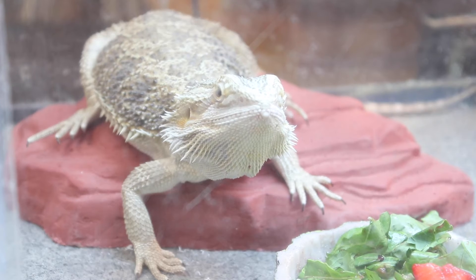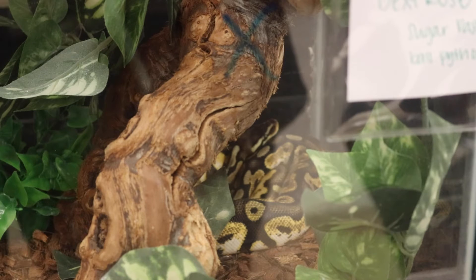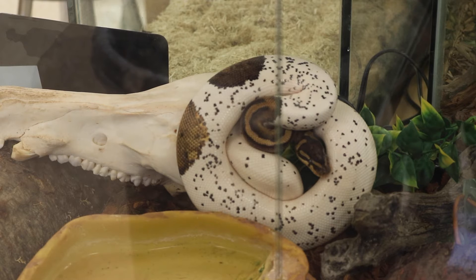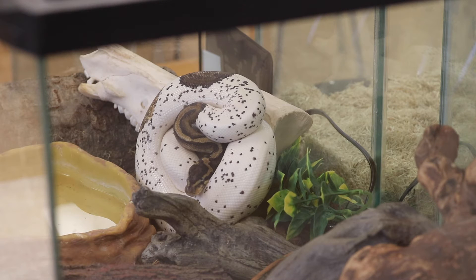Having pets in the classroom helps not only with learning the subject but also responsibility. The 11 or 12 units that we cover in the content over the year, we will actually use them in lessons. For example, in the genetics unit when we start talking about our ball pythons, these guys are absolutely amazing to use for all the different colorations and patterns, and we'll use them to talk about dominant, recessive, and co-dominant traits.